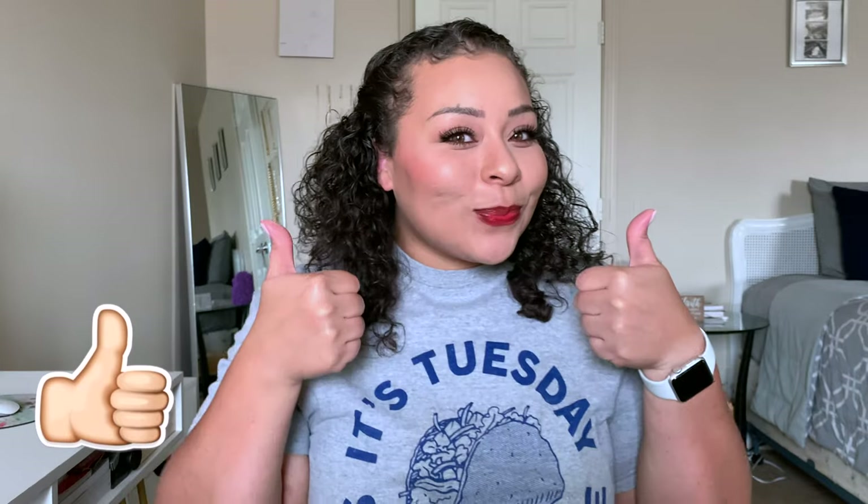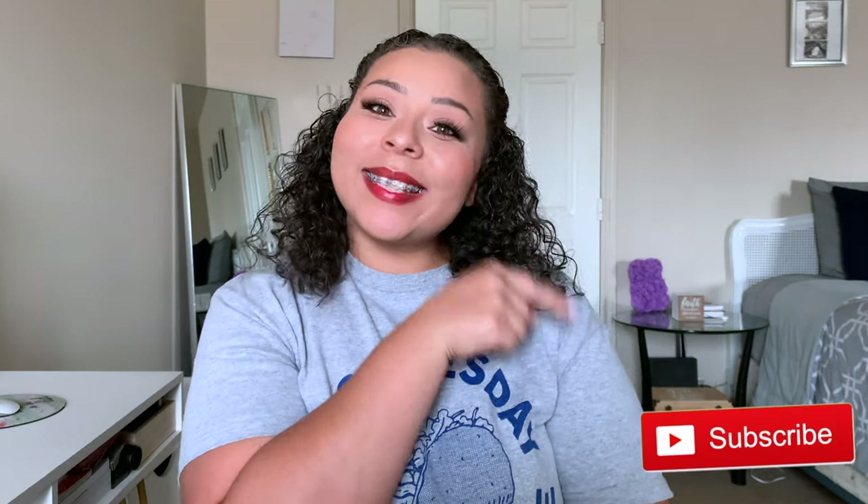Alright you guys, this is my everyday glam — this is my go-to look. If you guys enjoyed it, please go ahead and give me a thumbs up and if you haven't already, please go ahead and hit that subscribe button. I love you guys, but always remember that Jesus loves you more.